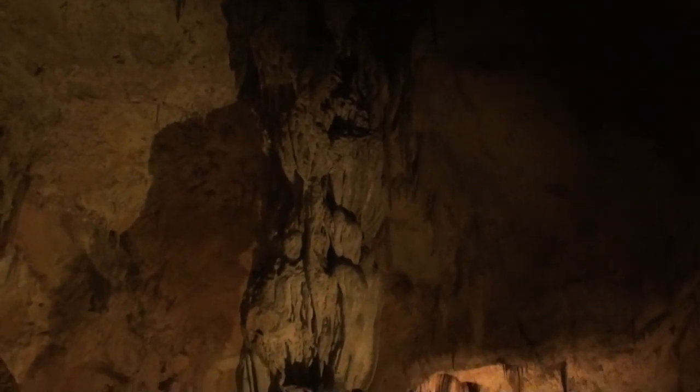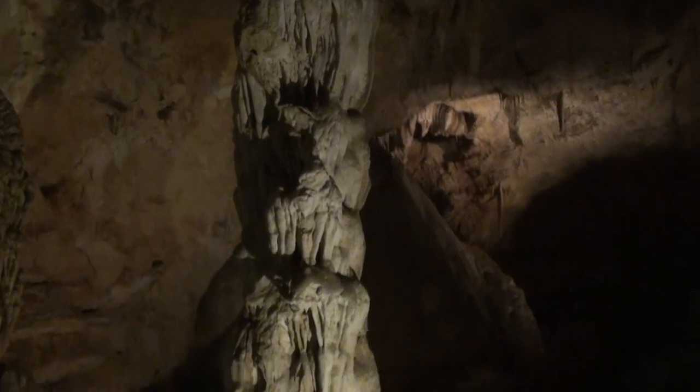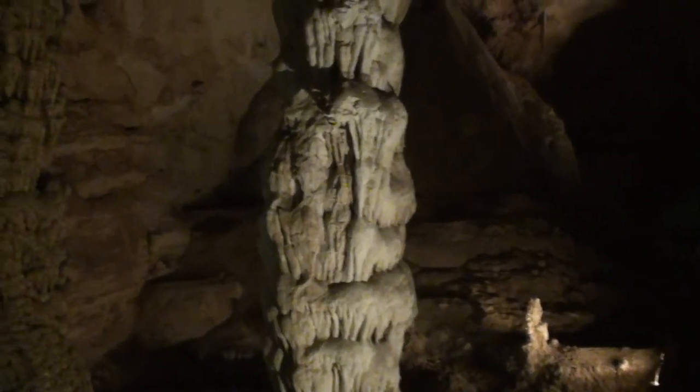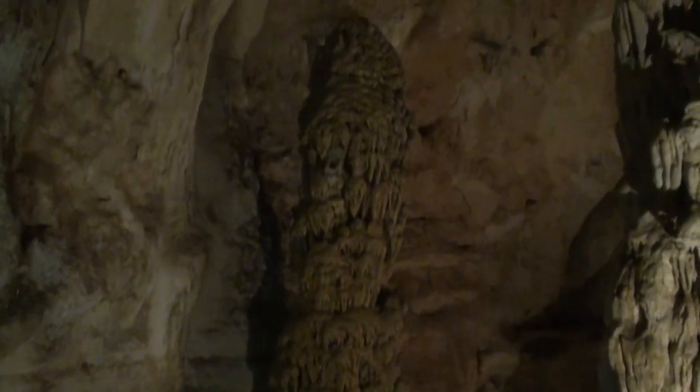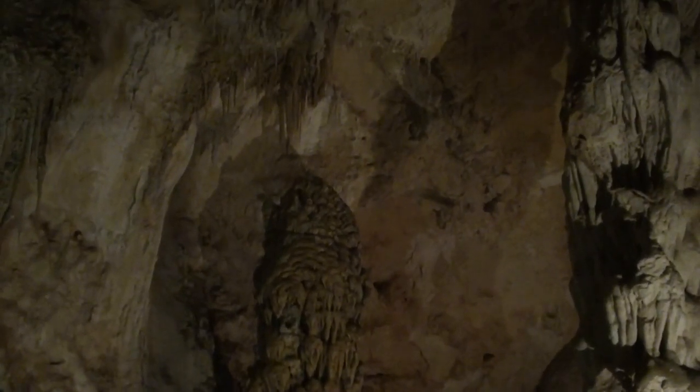It's hard to tell whether that's a stalagmite or a stalactite because they touch. There's a stalagmite next to it, and one day they're going to join up, but not yet. And this is a pool — a wunderkarren pool.